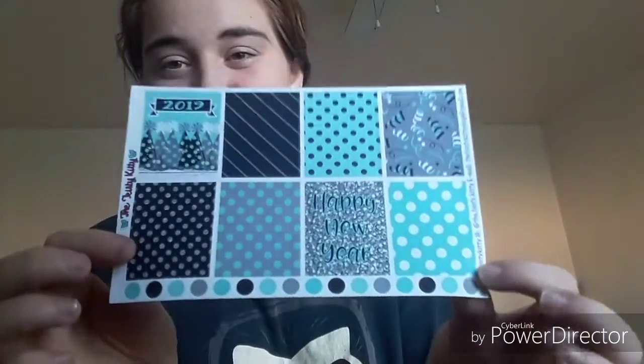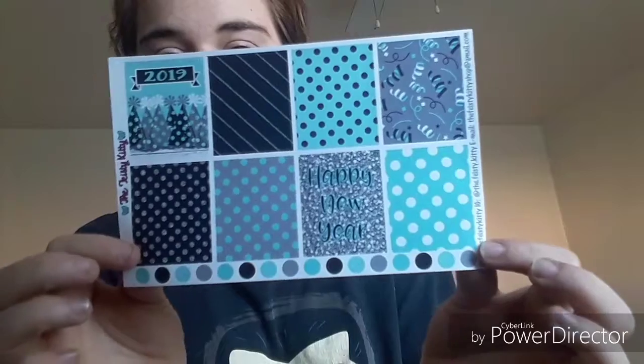It all goes well together, and I especially like these little boxes. I know they're for specific planners, but that's okay — they'll help me with spacing more than anything.